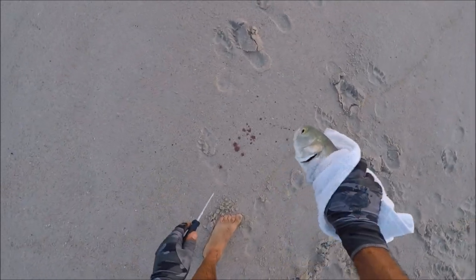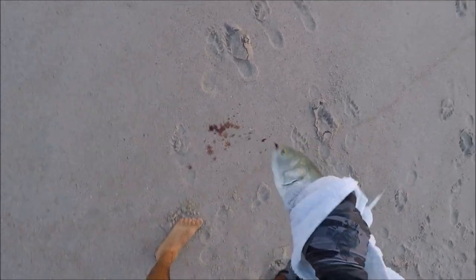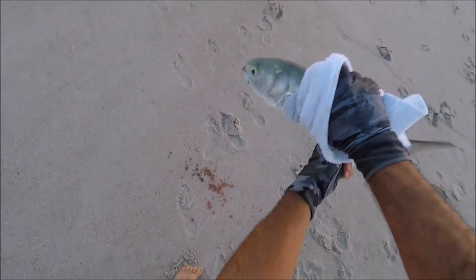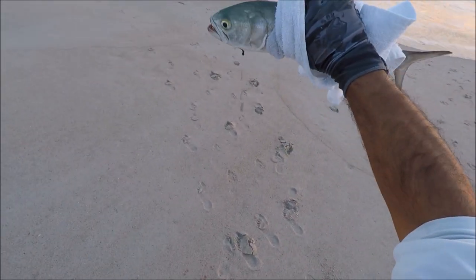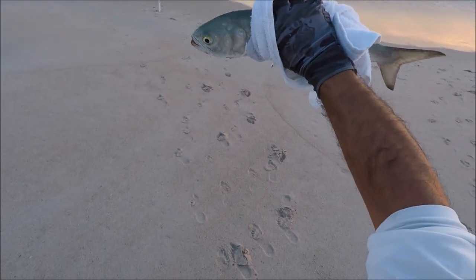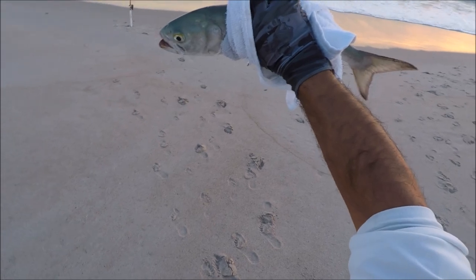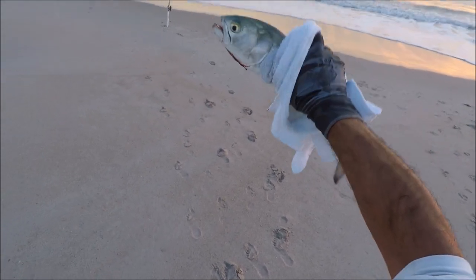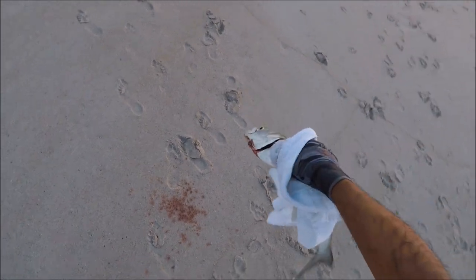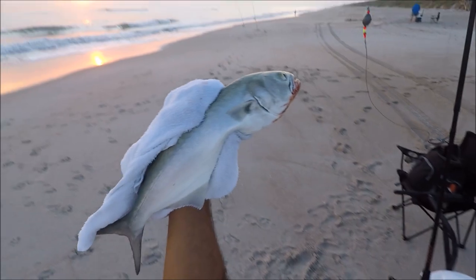There we go — we got a bleeder. You gotta bleed him, guys, so important especially with big fish like that bluefish. It's gonna taste so much more tender. Perfect, perfect, perfect — wow, look at that, that's a good size.